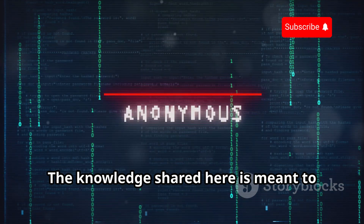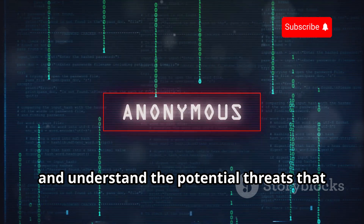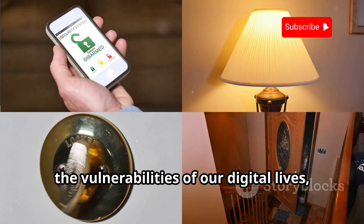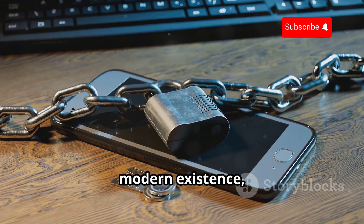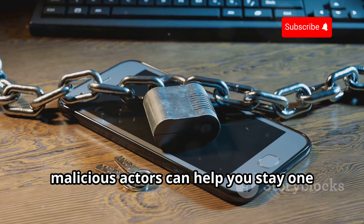The knowledge shared here is meant to empower you to protect your digital assets and understand the potential threats that exist in the cyber realm. The intent is to raise awareness about the vulnerabilities of our digital lives, not to provide a how-to guide for illegal activities. Cyber security is a critical aspect of our modern existence, and being aware of the tactics used by malicious actors can help you stay one step ahead.